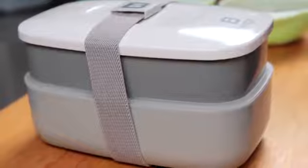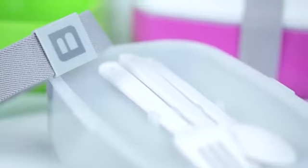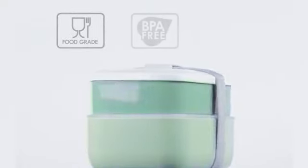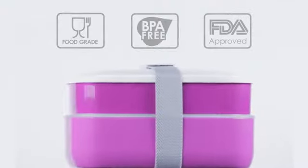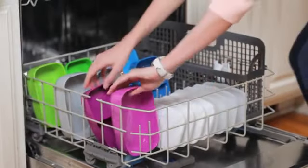BENTGO comes in four vibrant color options, while its sleek and smart design saves space with style. In addition to looking great, the BENTGO is made of environmentally friendly and food safe materials. Best of all, BENTGO is extremely easy to clean and organize. It's completely dishwasher safe and can be reused over and over again.